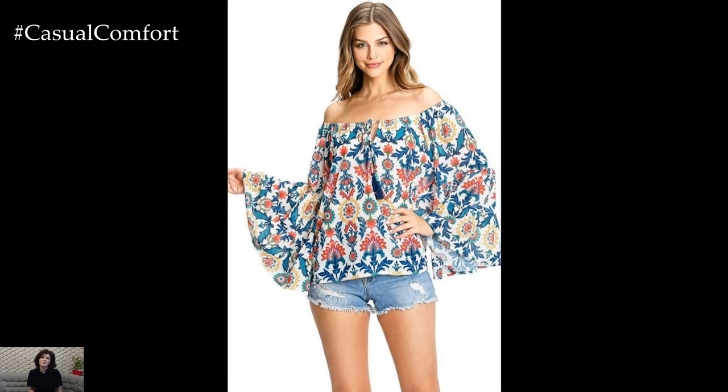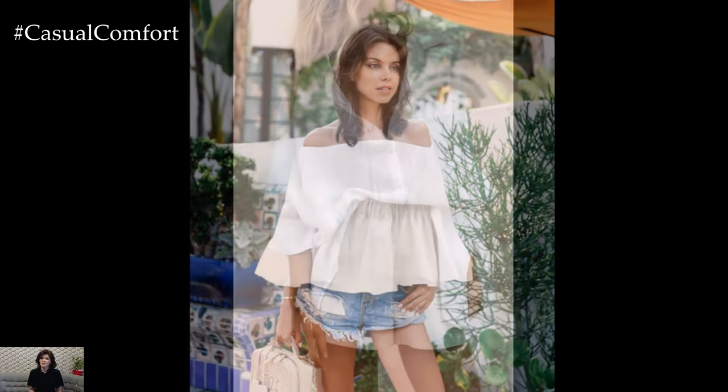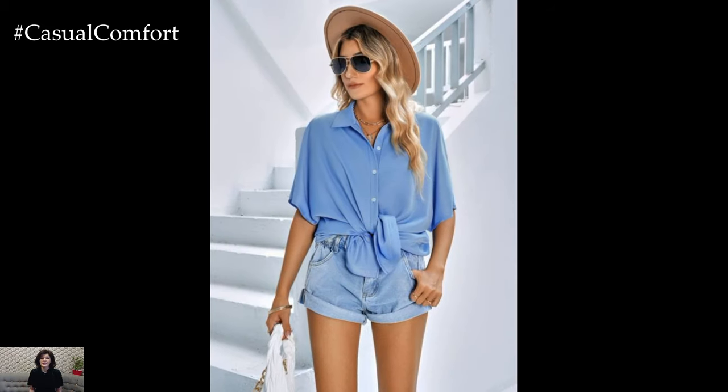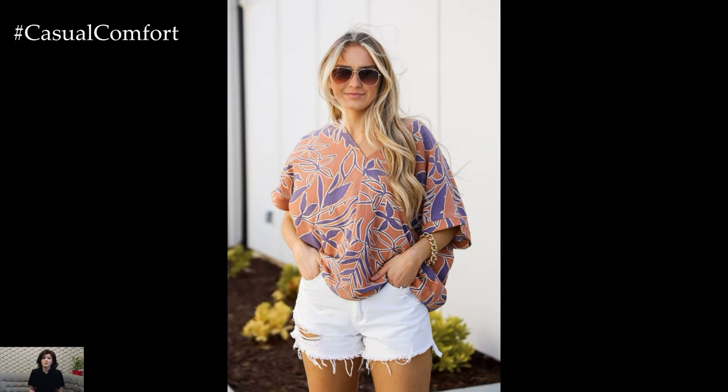The versatility of shorts: Shorts come in a variety of styles, lengths, and materials, each offering a unique look and feel. Denim shorts, for instance, are a classic staple that can be dressed up or down depending on the occasion. They exude a casual, effortless vibe and can be paired with almost any type of blouse. High-waisted denim shorts, in particular, are flattering as they accentuate the waist and elongate the legs, making them a favorite among many.